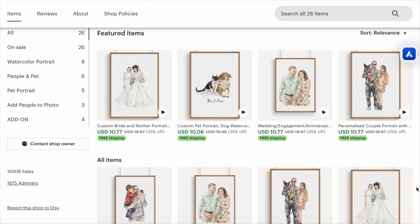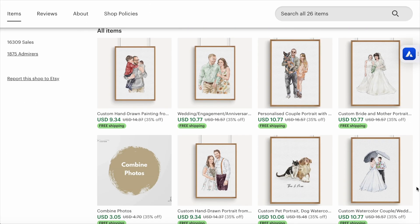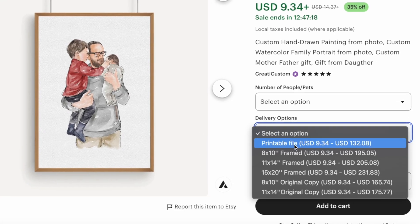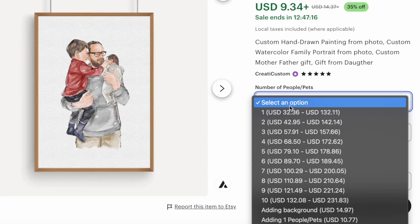Just in case you think this is an outlier, other shops like this one sell similar products and charge similar amounts. They also give you the option to choose the amount of people and the type of product — digital or physical — and the prices are relatively similar. Now let's get into the fun part: how do we actually create something like this using ChatGPT 5? The previous model was already good enough, but this one really took things to the next level.